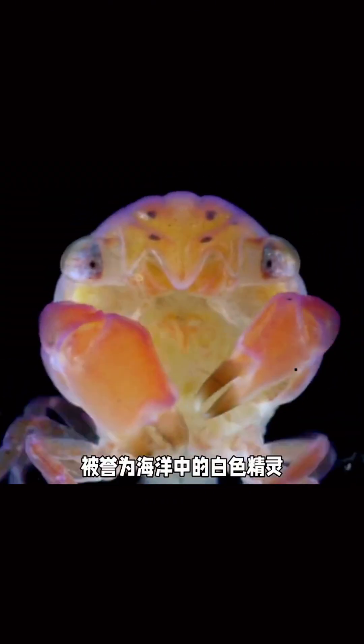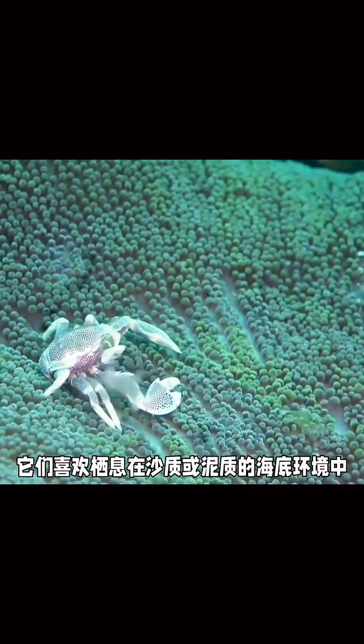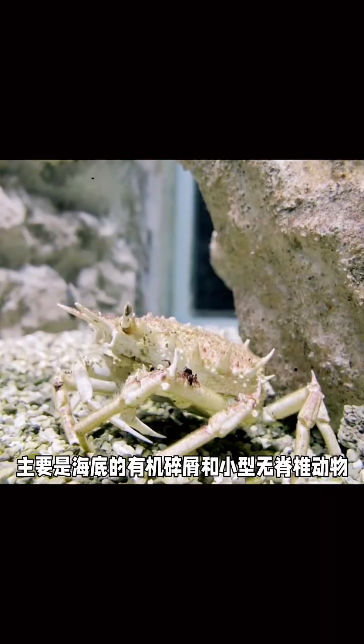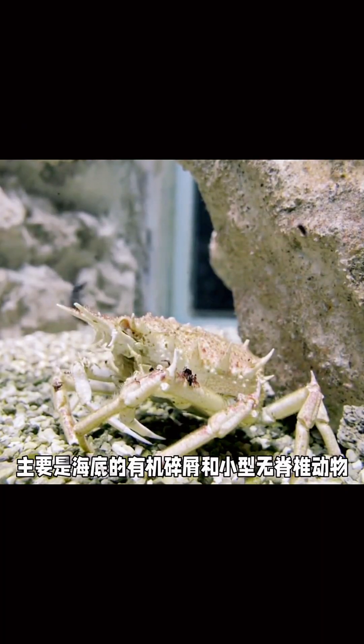The Yeti Crab lives near special places called hydrothermal vents. These vents are like underwater chimneys that release superhot water filled with chemicals. It sounds dangerous, but the Yeti Crab thrives here.